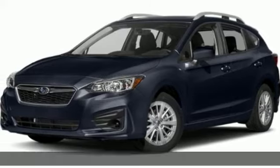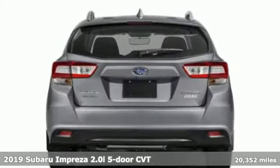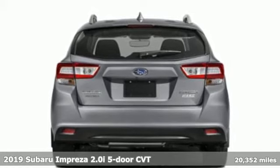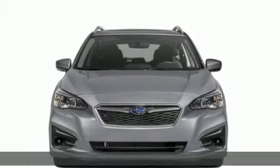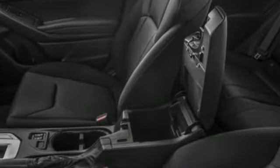Here's a 2019 Subaru Impreza. Subaru does a lot of things right with the Impreza: great safety features, impressive performance, but standard all-wheel drive? Now they're just showing off.